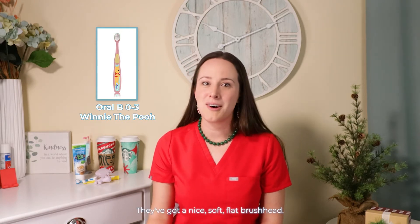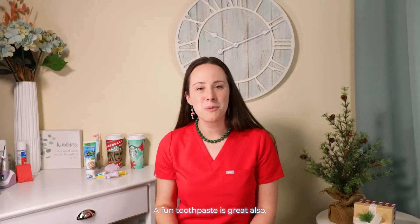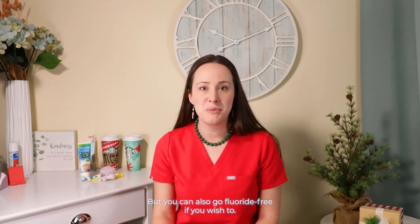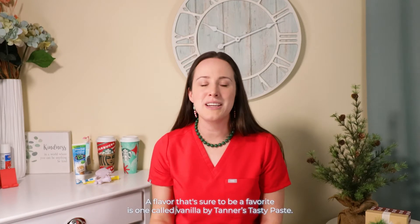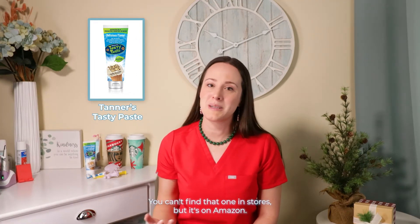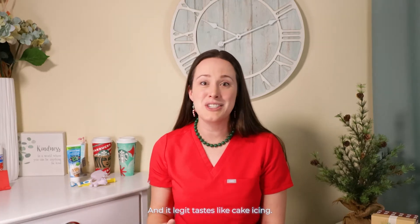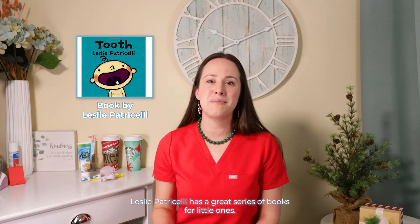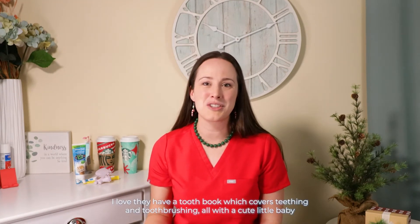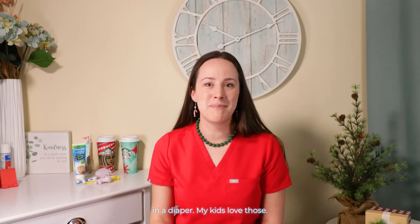For baby's first toothbrush, I really love Oral-B's 0–3 Winnie the Pooh toothbrush series — they've got a nice, soft, flat brush head. A fun toothpaste is great also. Fluoride is fine in a grain of rice-sized amount, but you can also go fluoride free if you wish. A flavor that's sure to be a favorite is one called Vanilla Bling by Tanner's Tasty Paste — you can't find that one in stores, but it's on Amazon, and it legit tastes like cake icing. Lastly, Leslie Patrocelli has a great series of books for little ones — I love that they have a tooth book covering teething and toothbrushing, all with a cute little baby in a diaper.